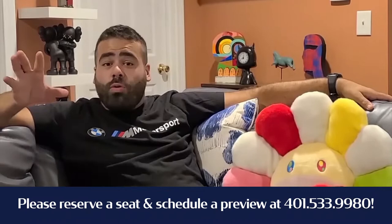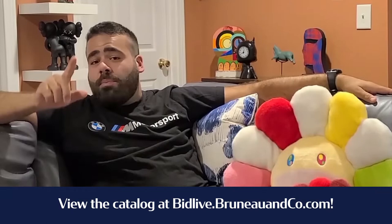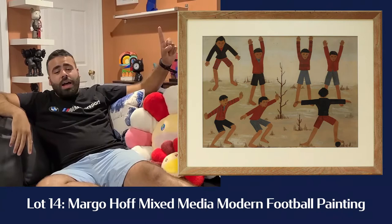If do or die, if you have to check out the auction, make sure to give us a ring at the gallery. If not, check out the catalog at bidlive.bruneauco.com. So top five lots of the auction — what do we got?